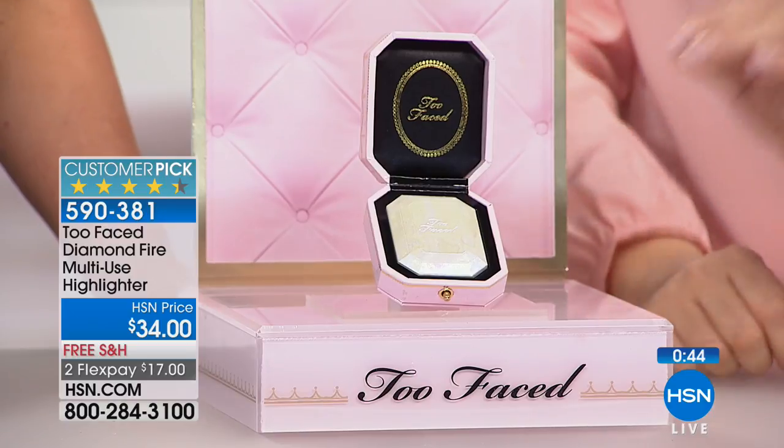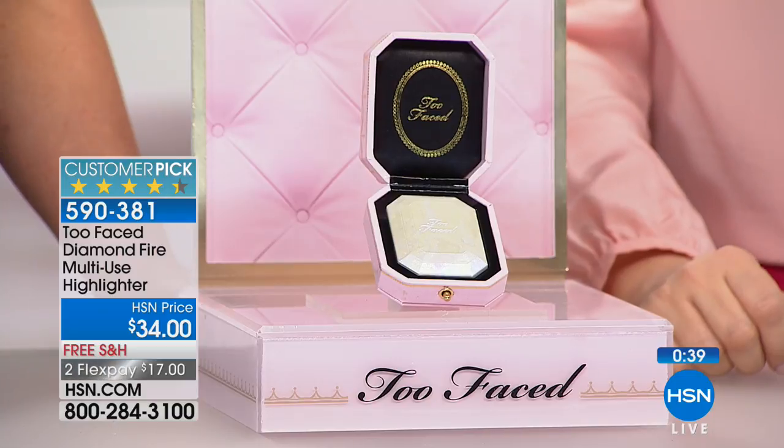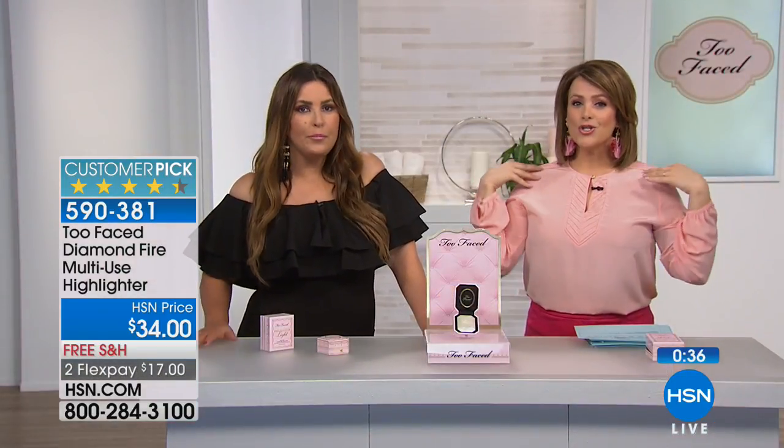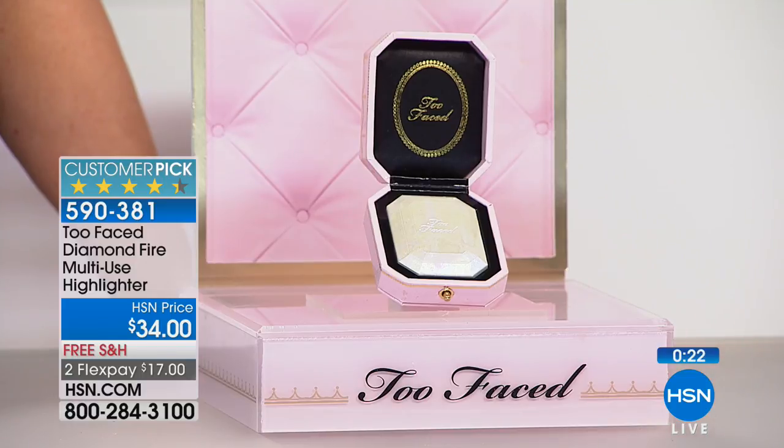What made me pay attention is that it's a 4.4 star customer pick. There are tons of highlighters out there, and it's very rare to see one become a customer pick because a lot of women don't like the sparkle — they don't want that glow worm look. You will love this one because it's so finely milled — just a little glow whether you're putting it on your eyebrow bone, dusting it on your shoulders. Wherever you use it, you'll get that je ne sais quoi — something looks really good on her skin.